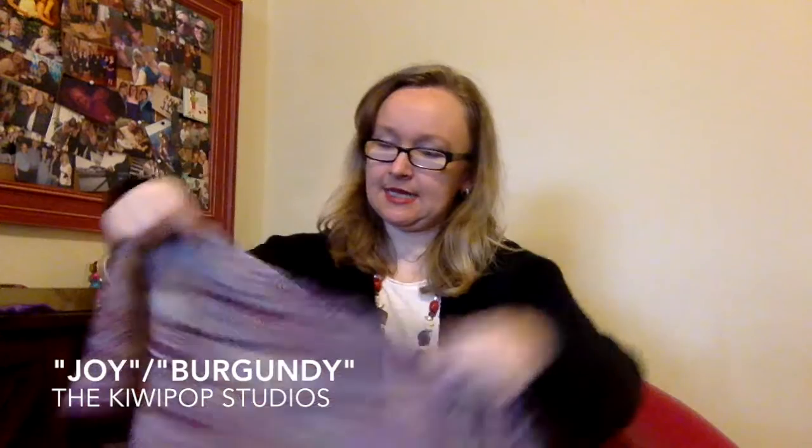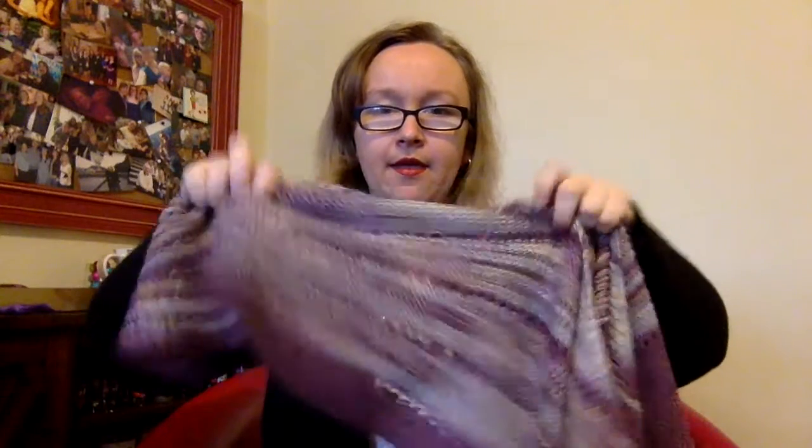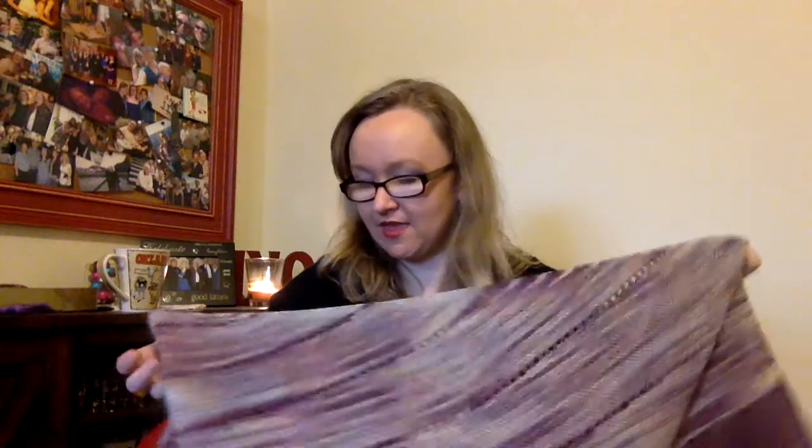The yarn is a fingering weight by Kiwi Pop Studios. The main colorway is called Joy, and the contrast colorway — which you can see better over here — is Burgundy. I wish you could feel how soft this is. It's such a nice yarn to work with, it has a gorgeous drape to it, and it is absolutely perfect for a shawl.